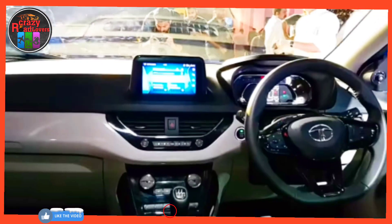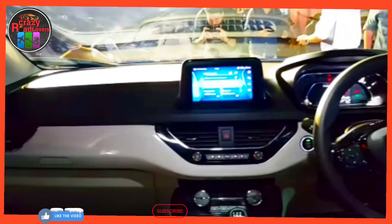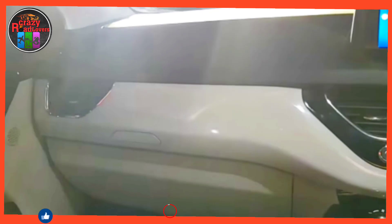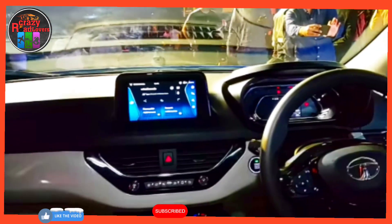Now let's go through the Tata Nexon pros and cons — highlights worth noting for a potential buyer. We'll cover the benefits of buying the Tata Nexon and also list out its drawbacks to help you make an informed buying decision.